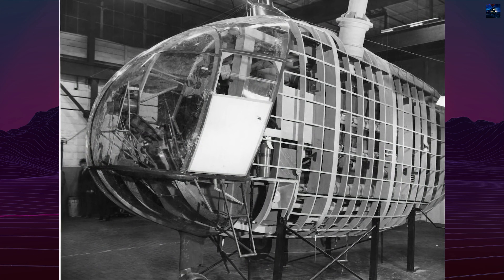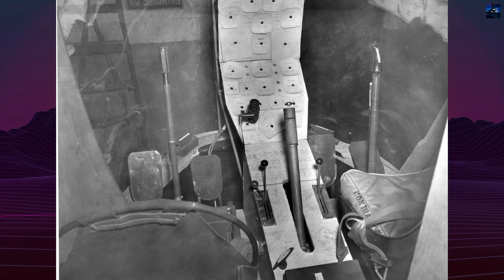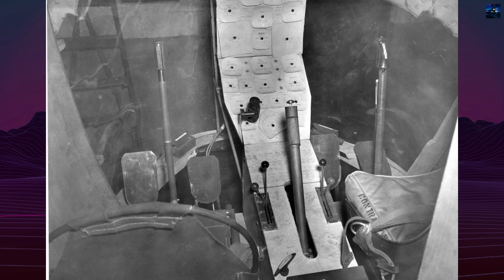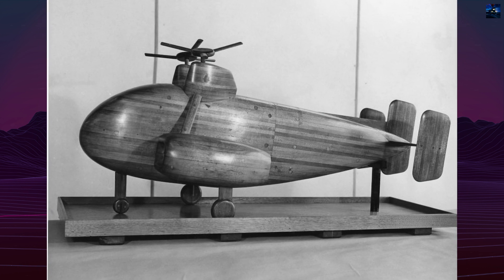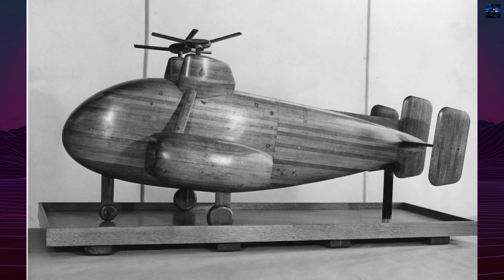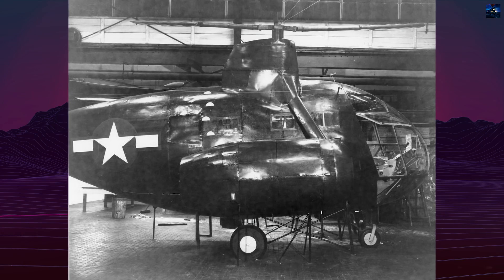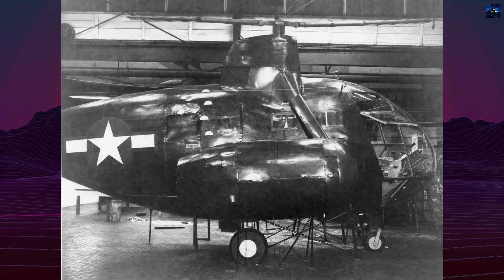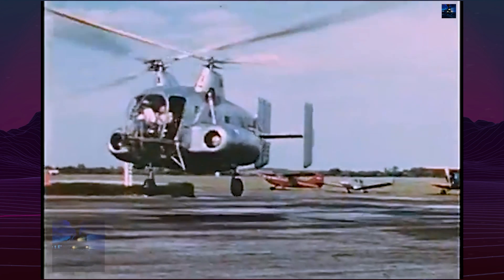The XR-10 was significantly larger than its predecessor. It was powered by two radial engines, initially reported as Pratt & Whitney R985s rated at 450 horsepower each, although some sources suggest Continental R975-15s with 390 kilowatts. The engines were housed in side-mounted nacelles and drove the rotors through long drive shafts.